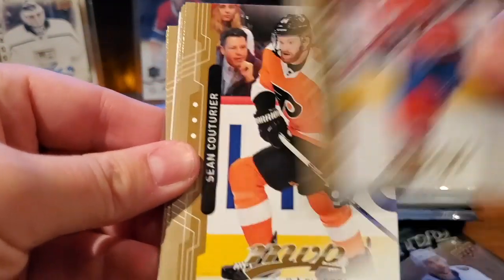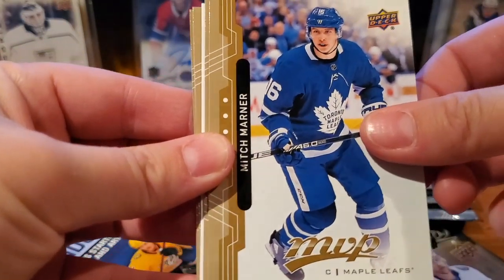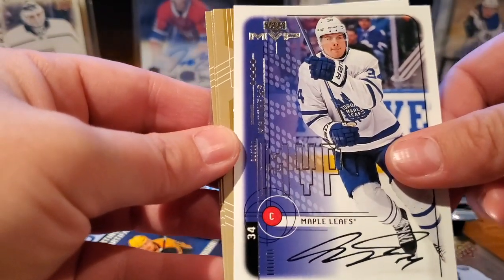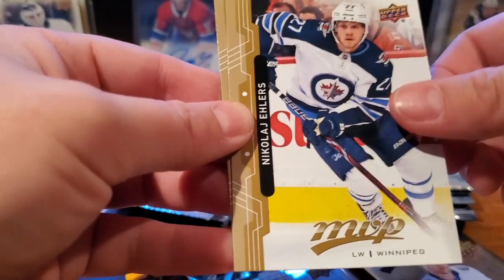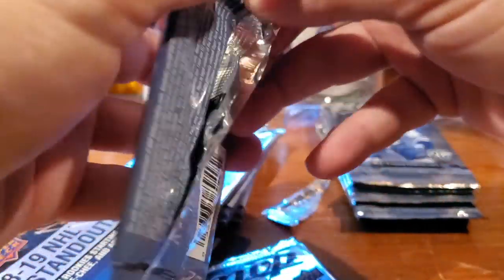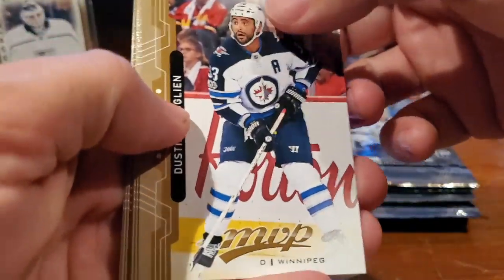Brandon Gallagher, Sean Couturier, Mitch Marner. Oh, Oscar Klefbom. Oh, here's another Maple Leafs — Auston Matthews MVP — three of these and three Leafs. The retro style. Thomas Hartle, Nikolaj Ehlers, and Jesper Bratt. Literally no guarantees on this, just the odds.